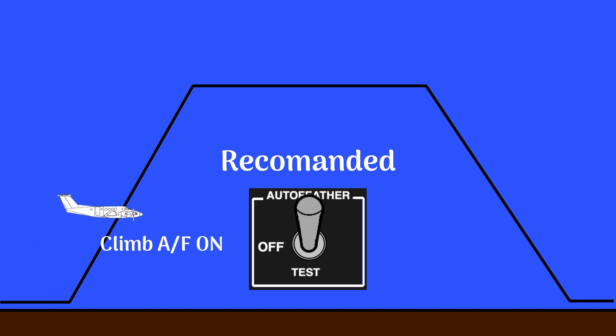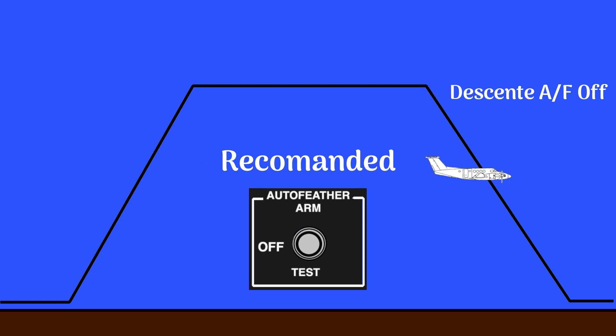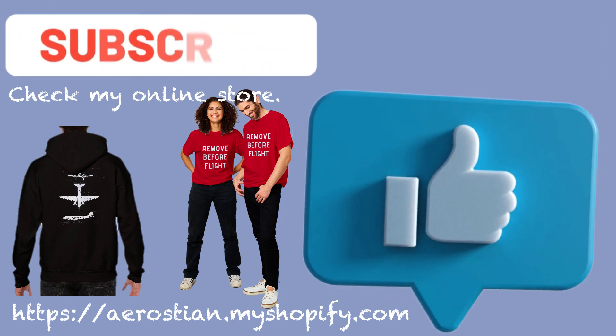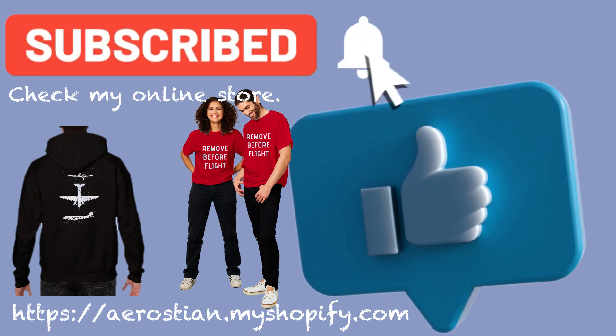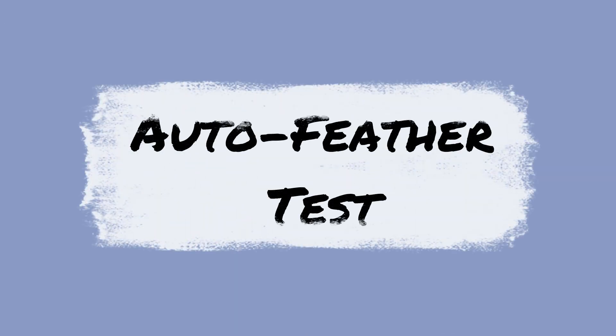There are two reasons why we should turn off the system in cruise, but I do not remember why — so if you know, please leave a comment below. Before beginning a flight, it is very important to test the auto feather system to make sure it works properly. I have seen many pilots skip the run-up, but I have never seen anyone skip the auto feather test.